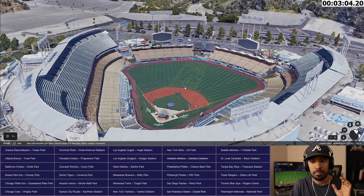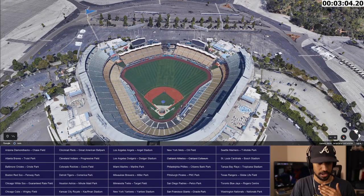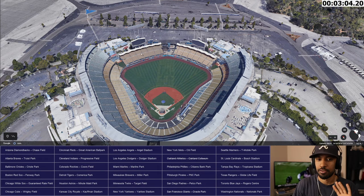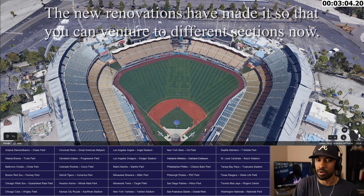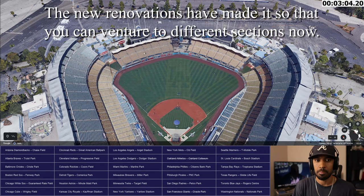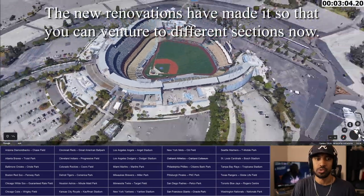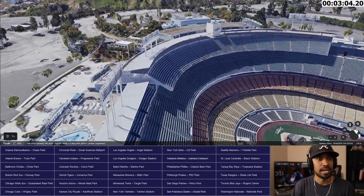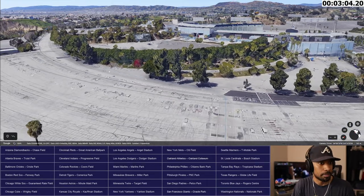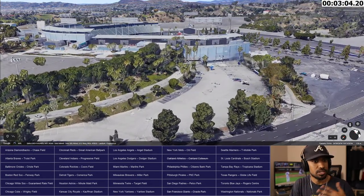The stadium is actually divided into sections you cannot enter from another part of the ballpark. For example, the left field bleachers — you do not have access to any other part of the park from there. Same with right field. If you want to find a Dodger Dog or use a bathroom, your ticket doesn't allow crossing sections. There's no concourse connecting them. It's divided into essentially four sections, and the very top is a separate section with its own parking lot up high.